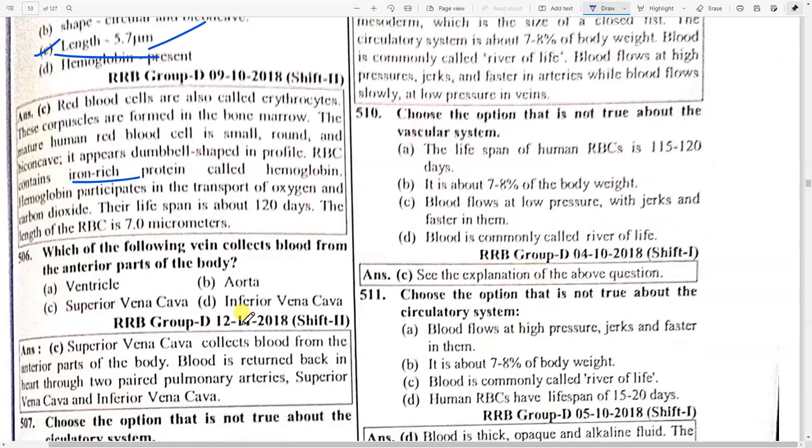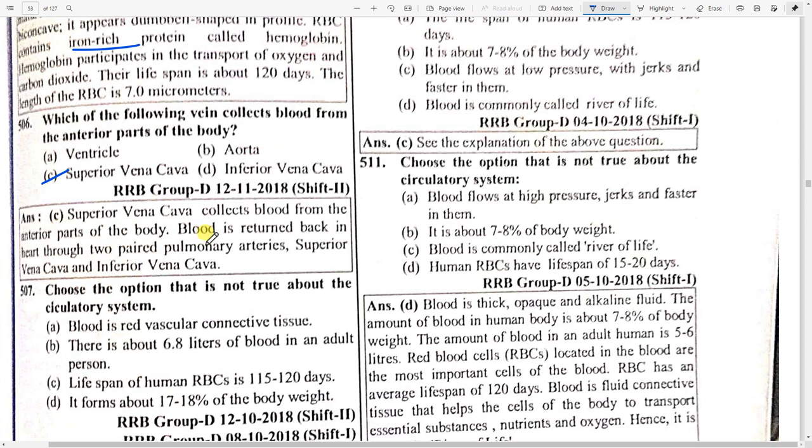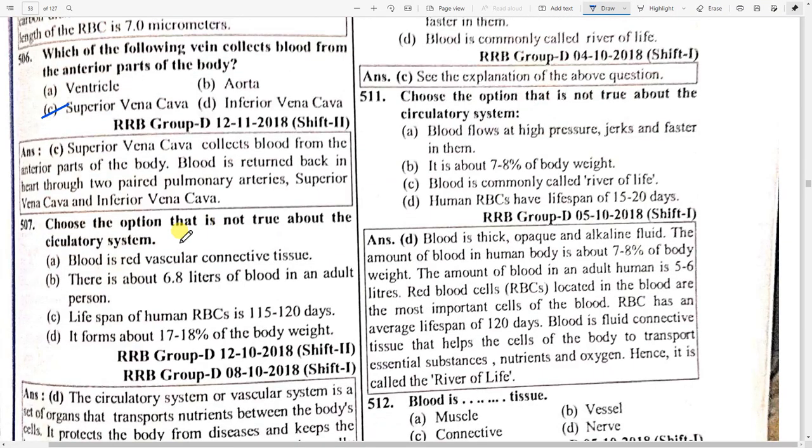Which vessel mainly collects blood from the anterior parts of the body? Option — superior vena cava. Superior vena cava collects blood from the anterior parts of the body. Blood is returned to the heart through two paired pulmonary arteries, superior vena cava, and inferior vena cava. The circulatory system forms about 7 to 8 percent of the body weight.